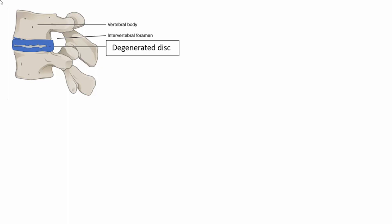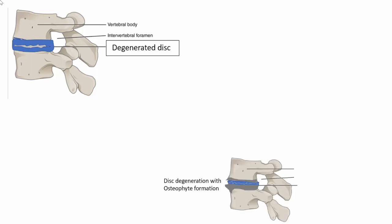However, increased wear and tear or repetitive movements causing high impact on the disc can also lead to disc degeneration. In this diagrammatic representation, you can see a small grayish structure within the blue disc — this grayish area represents the degeneration and small tears occurring in the annulus fibrosus.